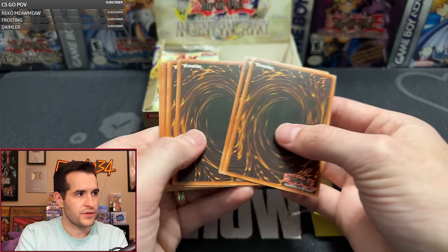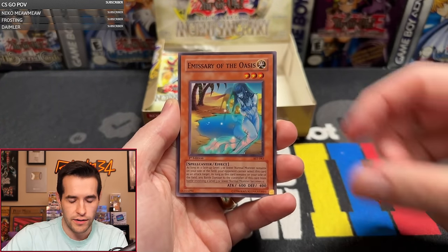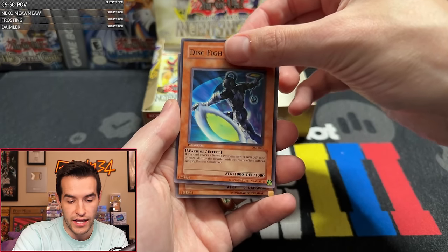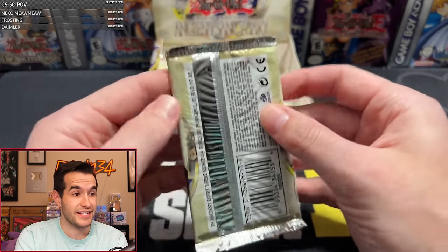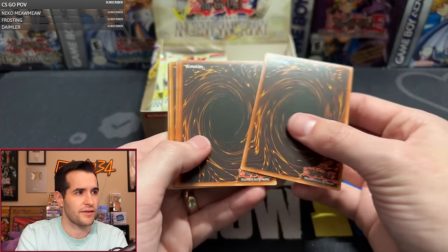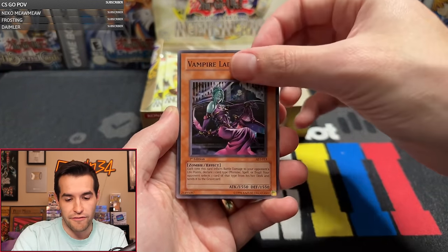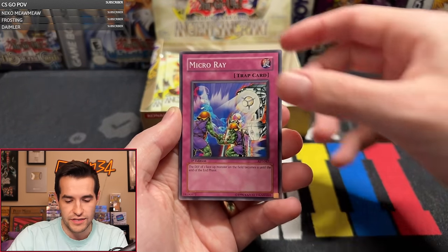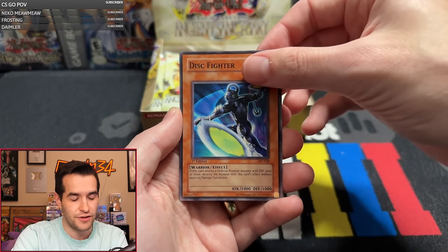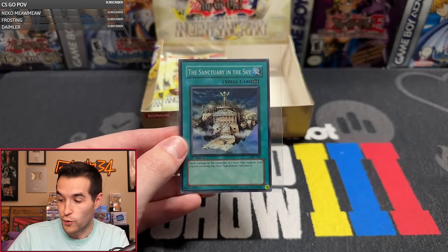Pack thirteen: Fiend Scorpion, Labyrinth of Nightmare, Regenerating Mummy, Weapon Change, Mystic Walk, Emissary of the Oasis, Micro Ray, Disc Fighter. We got a Seeker right off the bat in the first two packs, and since then it's been basically nothing — zero for eleven. A quick start, then a very slow middle. We need some luck, AST — turn it around. Pack fourteen: Legendary Jujutsu Master, Beckoning Light, Vampire Lady, Enchanted Fitting Room, Emissary of the Oasis, Micro Ray, the Unhappy Girl, Disc Fighter, and the Sanctuary in the Sky — very nice! Another foil!